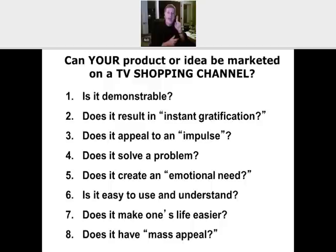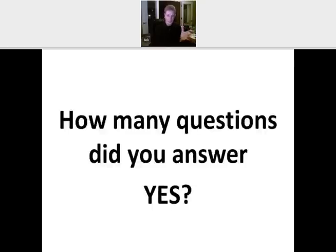Here's number eight: does what you have have mass appeal? The TV shopping channels go into millions and millions of TV homes across the country, so you can't go on the air if you only have five or three of something — you have to have quantities. But it has to have that mass appeal and mass understanding. If you have something that's not for the masses, then you have a niche product — there's nothing wrong with that as long as you clearly identify what that niche is. That goes back to the distribution part. So those are the eight questions, and if you answered yes to three or more, then we need to talk further, because you have something with the potential to be marketed on a TV shopping channel.